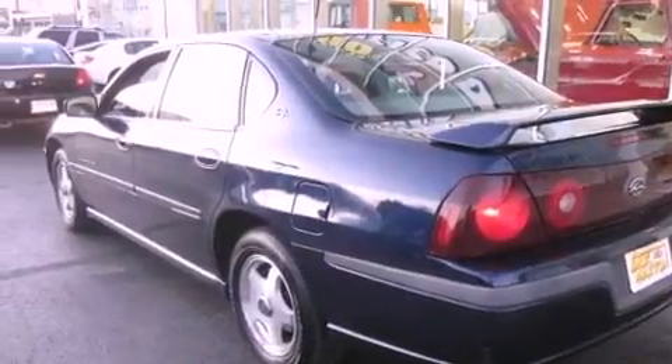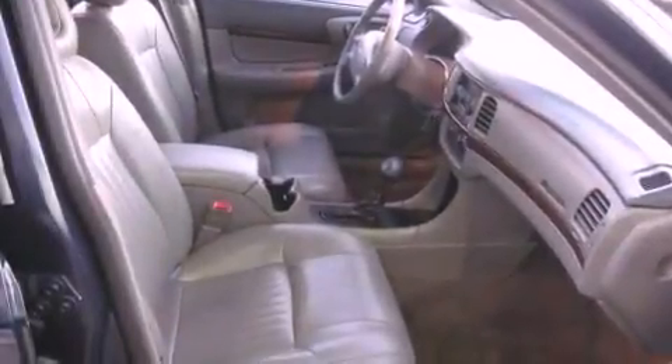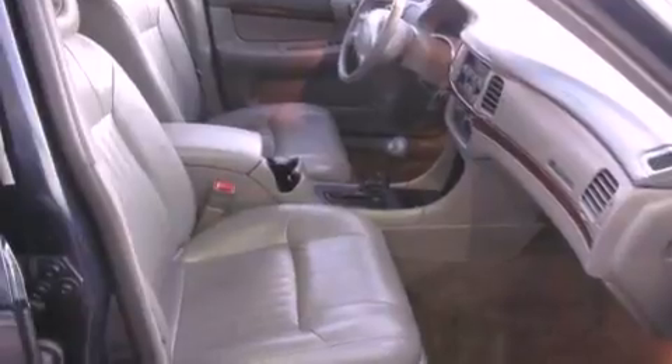Aluminum wheels, a low-tire pressure indicator, cruise control, a CD player, leather seats, an illuminated driver's side vanity mirror, fog lamps, a traction control system, a power driver's seat, and a rear spoiler.